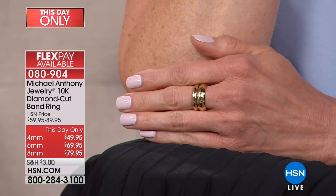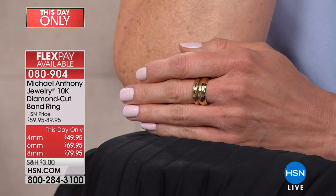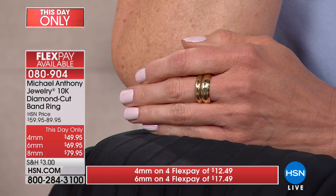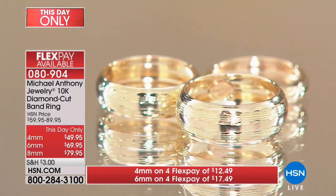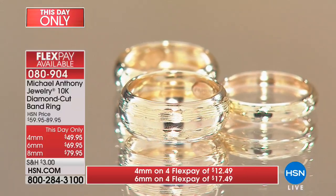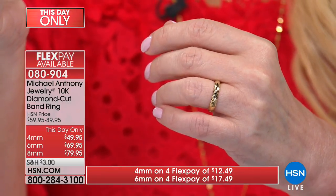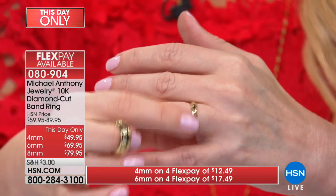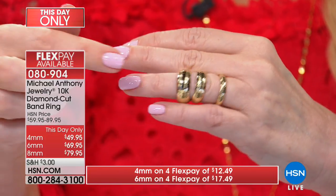Angie put both of them on one finger, which is a nice look. You can wear these as guards — if you buy the four millimeter, you can wear it on either side of your engagement ring, on your pointer finger, or as a pinky ring. The options are endless. You might think about walking into a jewelry store to buy a wedding band — these don't have to be worn as a wedding band, it's more fashion, but it absolutely could be. And here at HSN, even your custom size is not a special order.